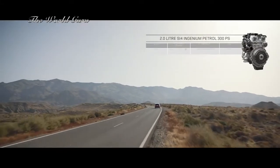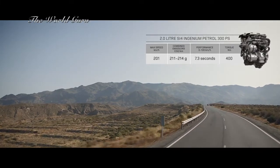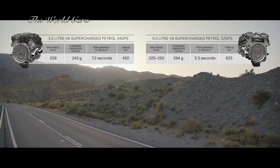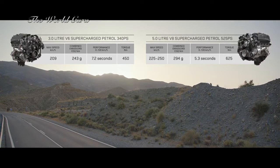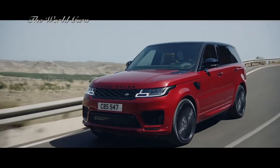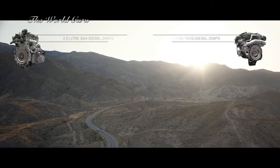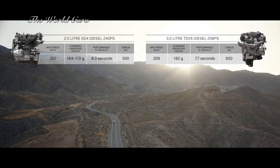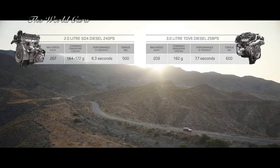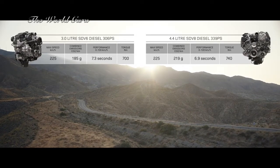There is also a range of engaging petrol engines, including the two-liter Ingenium, which offers both sport and economy, the exhilarating supercharged three-liter V6 and the incredible performance of the supercharged five-liter V8. Or choose the smooth, progressive performance of the diesel engines — from the efficient two-liter SD4 and the impressive three-liter TDV6, to the powerful SDV6 and the exceptional performance of the 4.4-liter twin-turbo SDV8.